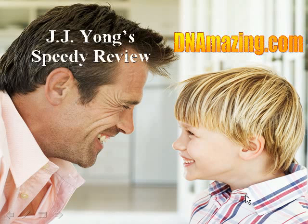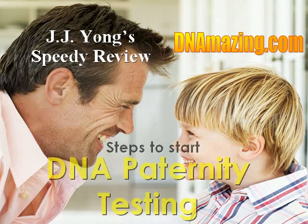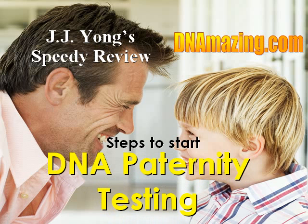Good day, I'm JJ Yong. Welcome to DNAmazing.com. Let's learn the steps to start a DNA paternity testing.